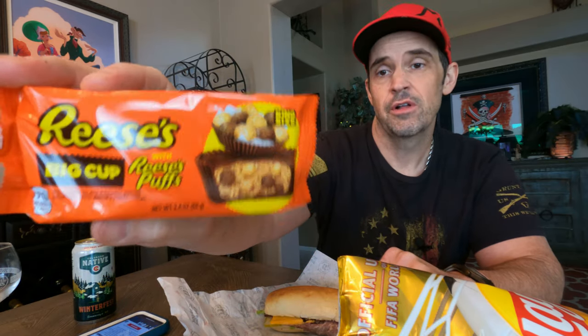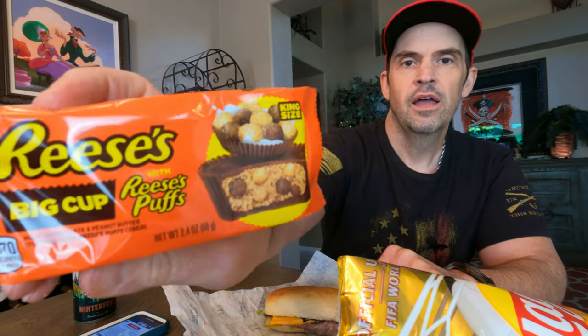For dessert, I have Reese's Peanut Butter Cups with Reese's Puffs — like the cereal. I saw these at the checkout line at Walmart and I couldn't pass them up. I'm also drinking Colorado Native Winter Fest — it's fitting because I am a Colorado native and it did snow a little bit this morning.